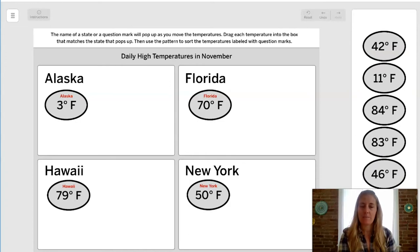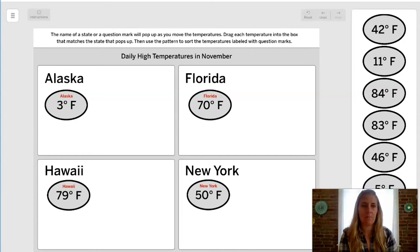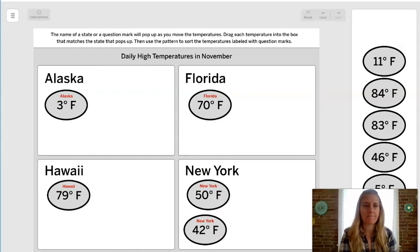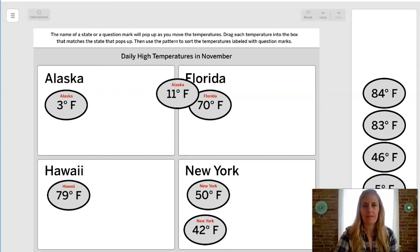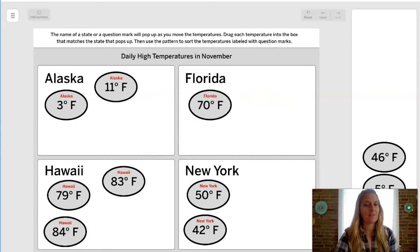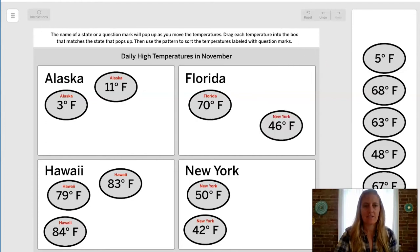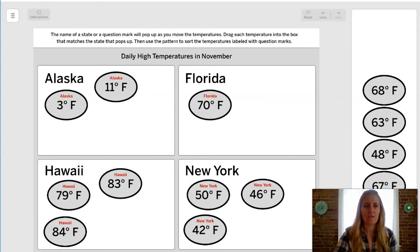Is that enough data to build a pattern? We might need a few more. 42°F goes in New York, 11°F in Alaska, 84°F in Hawaii, 83°F in Hawaii, 46°F in New York, 5°F in Alaska. Has anyone noticed a pattern starting?